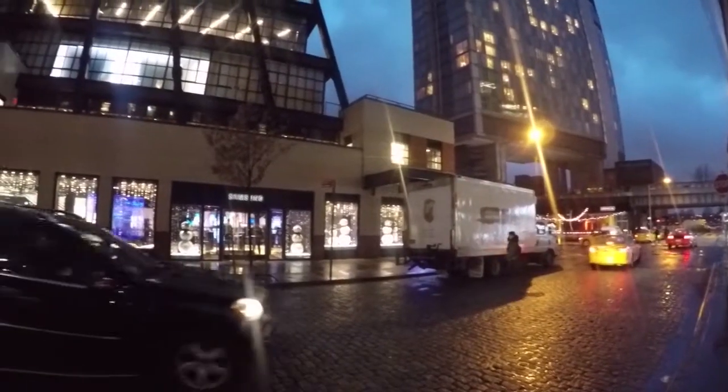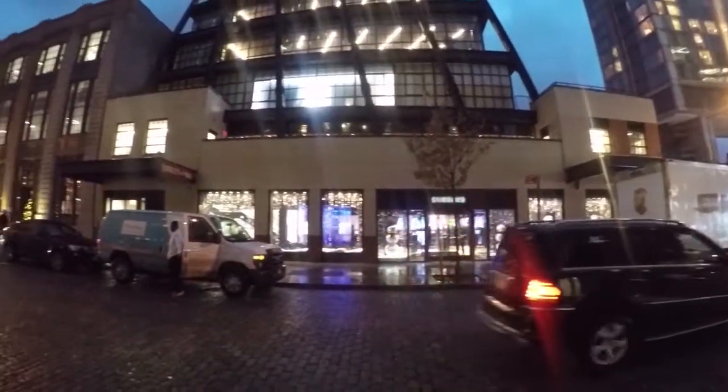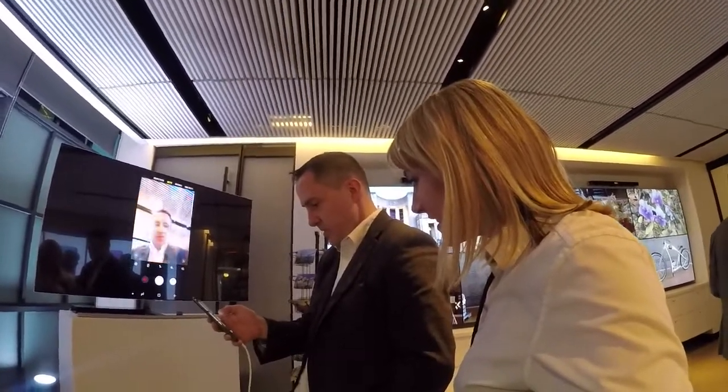I'm Diana Blass with CRN TV outside Samsung's offices in New York City, where we just got a sneak peek at the Galaxy S9.